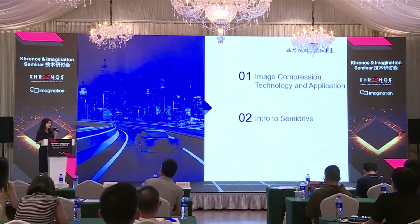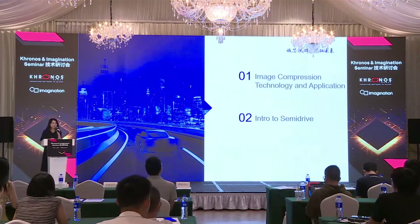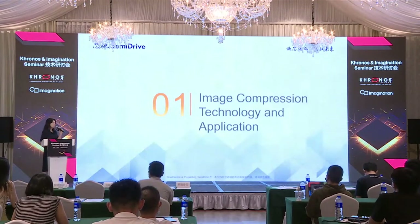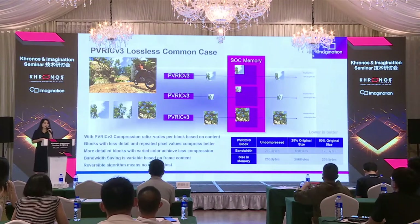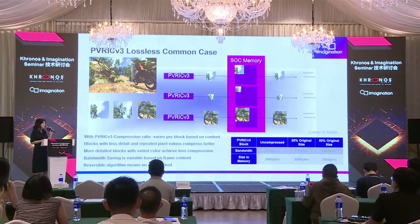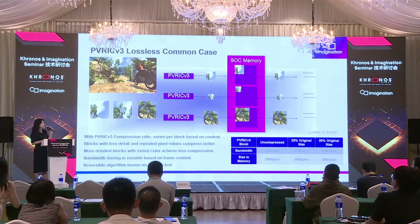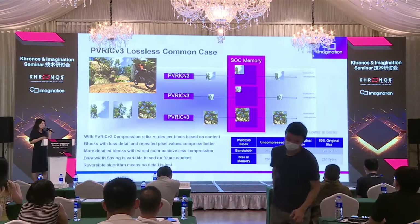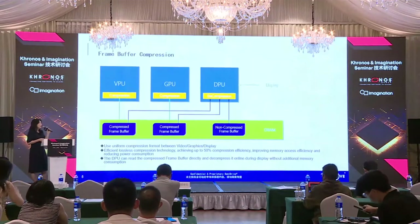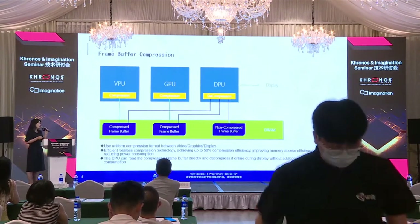Let me talk about the application of that today. The first part of my speech covers the compression technology and its application. The first slide shows the PVRIC V3 lossless common case quoted from Imagination. This is a block-based compression technology with a very high lossless compression ratio and a very low loss rate.